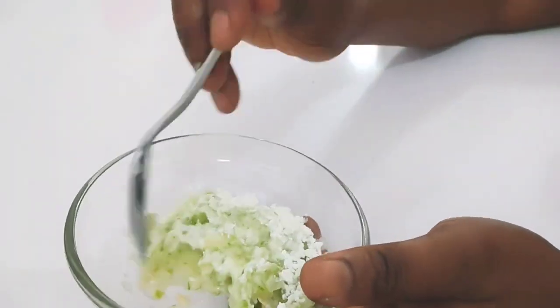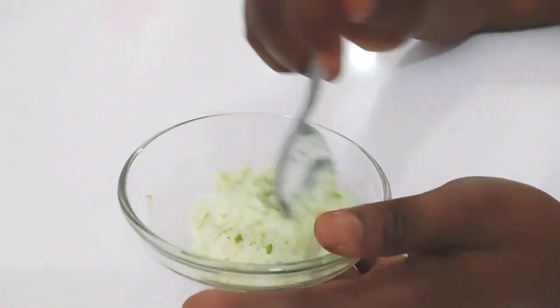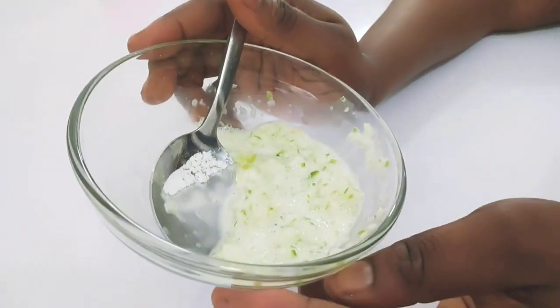Go ahead and mix it just like this. So here we have cornstarch and cucumber combined.